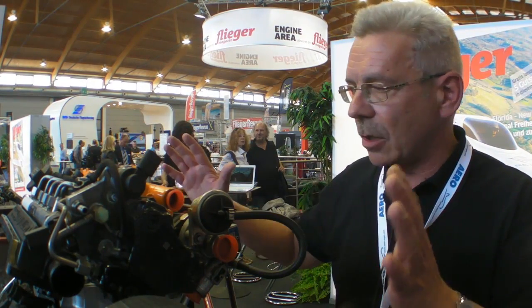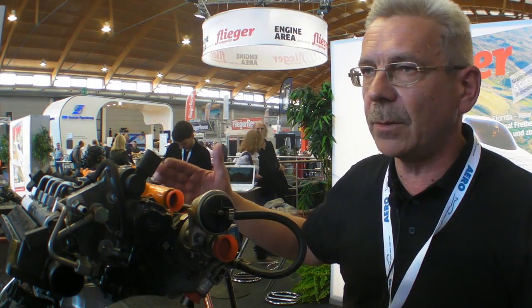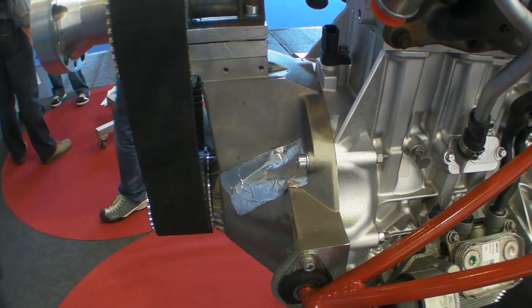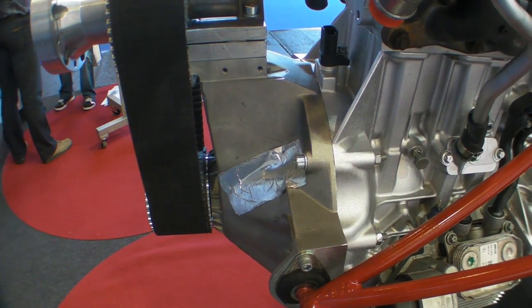So we are rather sure that within one to two years we will be at a TBO of 2,000 hours. We have a complete weight firewall forward of 89 kilos, inclusive all fluids — water, oil — and inclusive all parts which are not assembled in this model.